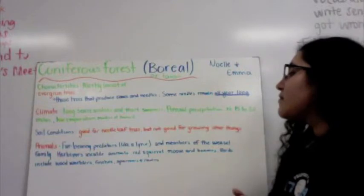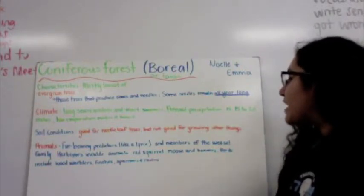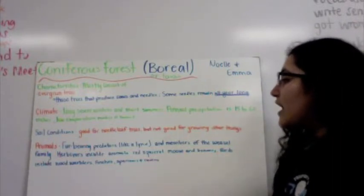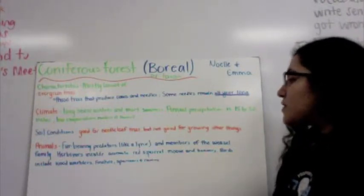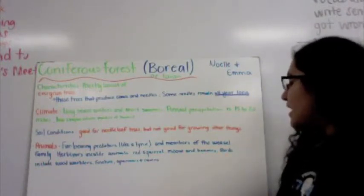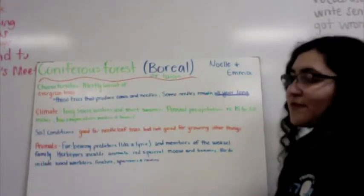Soil conditions are good for needle-leaf trees, but not good for growing other things. Animals usually include fur-bearing predators like lynx and members of the weasel family. Herbivores include mammals like red squirrel, moose, and beavers. Birds include wood warblers, finches, and ravens.